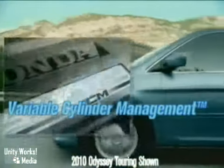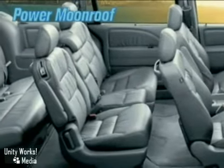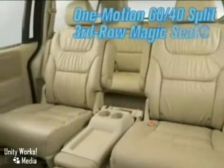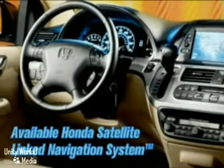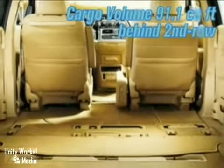The brilliant variable cylinder management is programmed to run on 3, 4, or 6 cylinders based on the power requirement. The interior of the Odyssey offers a level of innovation and technology that is unexpected in a minivan, with features such as Tri-Zone Automatic Climate Control, Honda Rear DVD Entertainment System, and the Honda Satellite-Linked Navigation System with voice recognition and Bluetooth hands-free link.